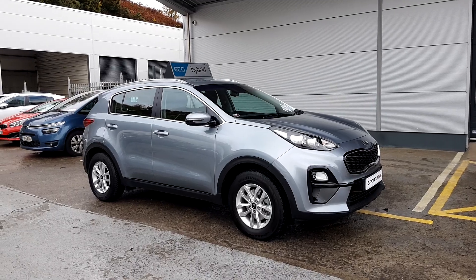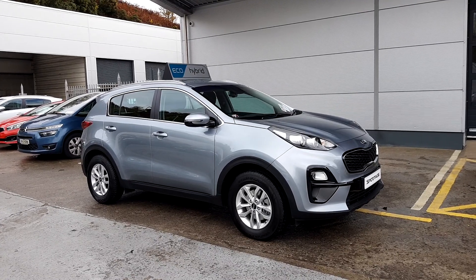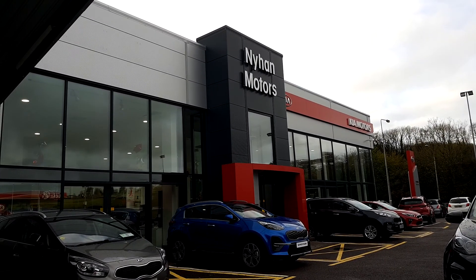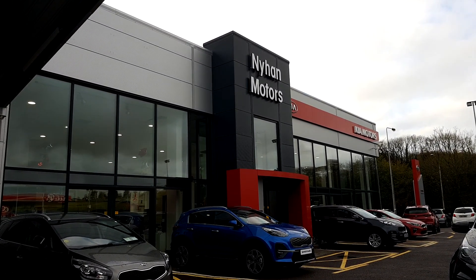If you have any questions regarding this Kia Sportage, please visit us in our showroom on the Cork Road in Bandon, or give us a call at 023-882-000.